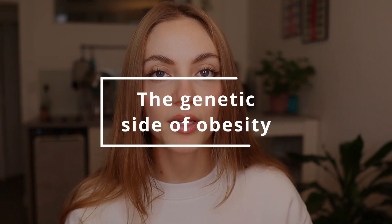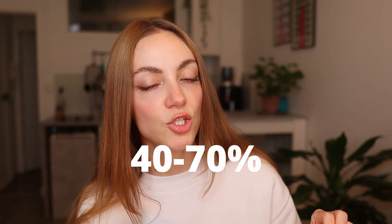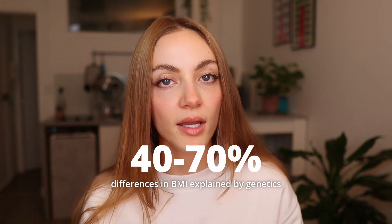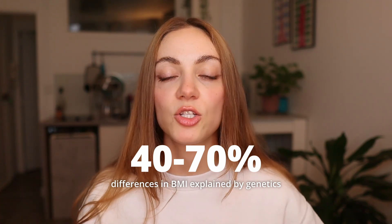First, we're going to talk about the genetic side of obesity. The genetic basis of obesity is well accounted for in science. Studies show that anywhere from 40% to 70% of the differences in our BMI can be explained by genetics.